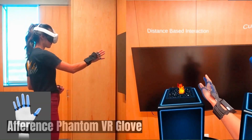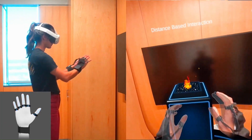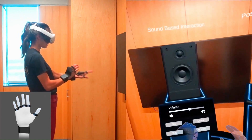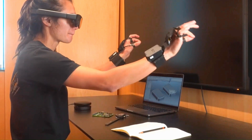The Aference Fandom VR Glove is a cutting-edge virtual reality haptic device designed to enhance the tactile experience in VR environments. By providing realistic haptic feedback, the Glove allows users to feel the virtual world more immersively, making VR experiences more engaging and realistic.